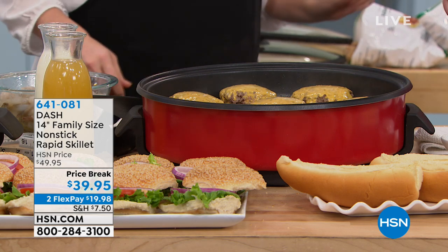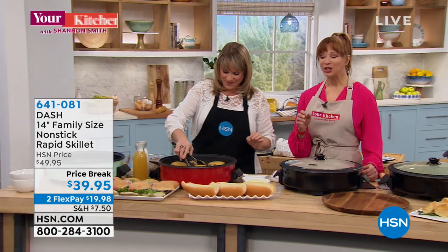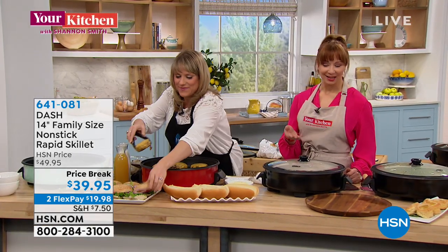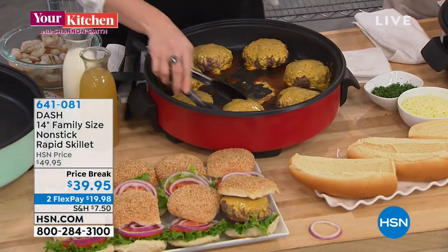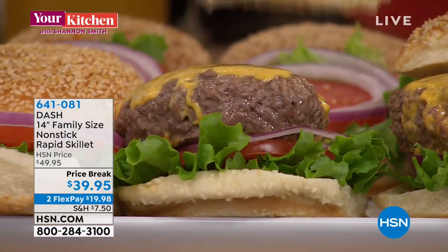33,000 sold in a day, sold completely out. And if you grew up in the 80s like I did and remember how mom did everything in an electric skillet, well this is not quite your mom's electric skillet anymore.